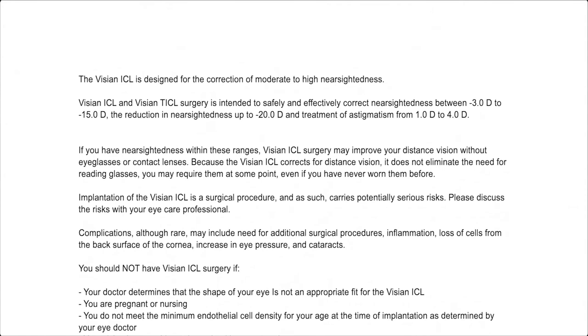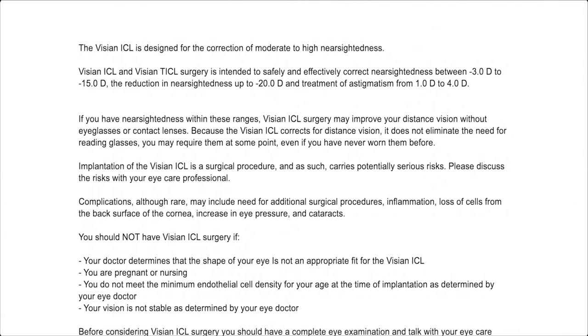Implantation of the Visian ICL is a surgical procedure, and as such, carries potentially serious risks. Please discuss the risks with your eye care professional.